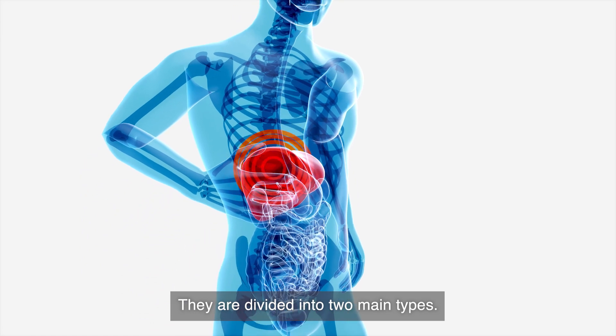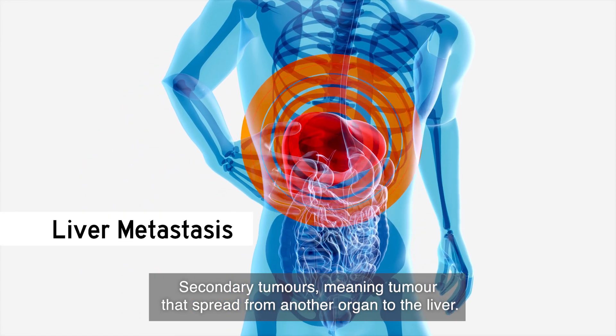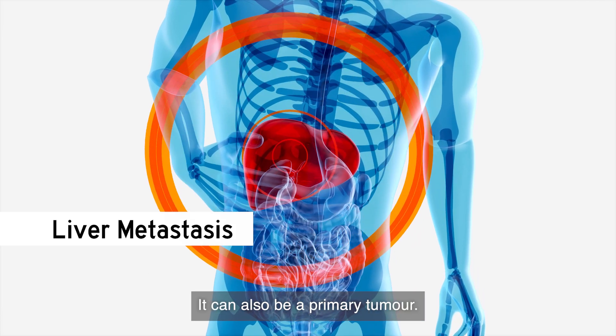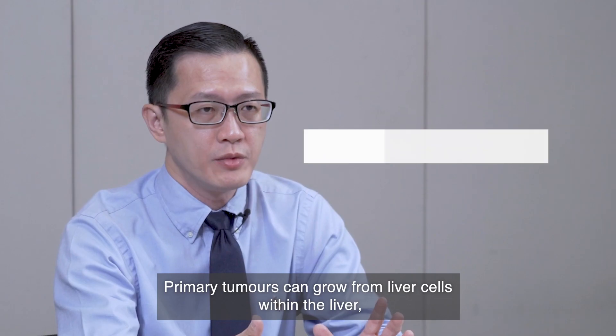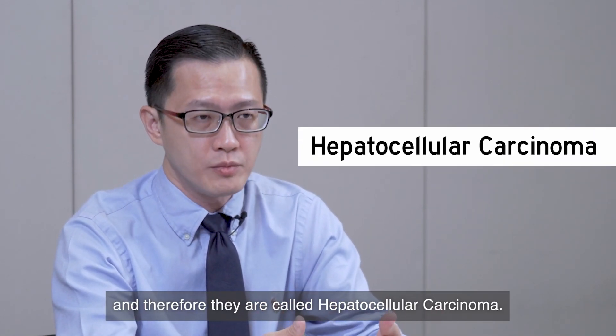They are divided into two main types. Secondary tumours, meaning tumours that spread from another organ to the liver — we call it liver metastasis. Or it can also be a primary tumour, which can grow from liver cells within the liver, and therefore they are called hepatocellular carcinoma.